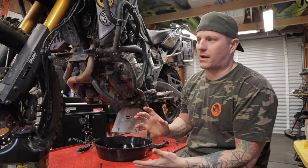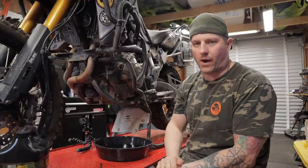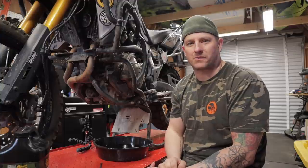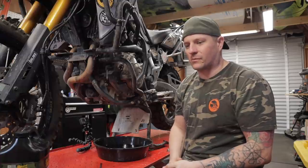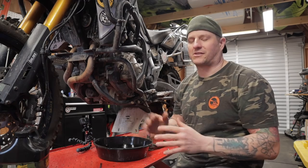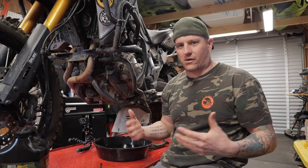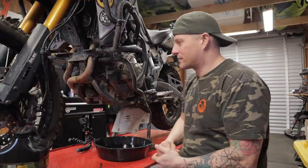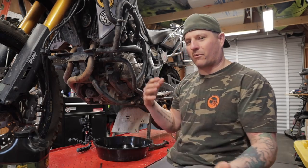First thing we're going to do is the oil change — that's the one thing that for sure needs to be done. I do already have an oil change video linked up here that I did several years ago, actually out in the desert when the oil needed to be done during a trip. Just so you know, I packed all my oil out — I didn't make a mess in the desert. I'm not that kind of guy.